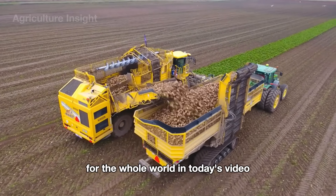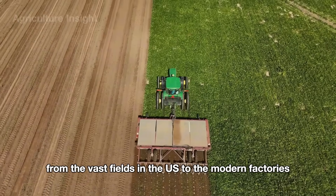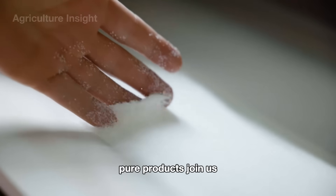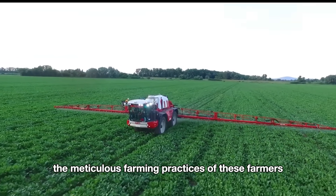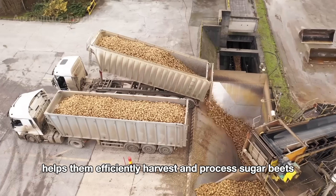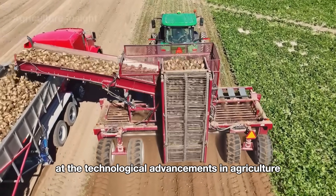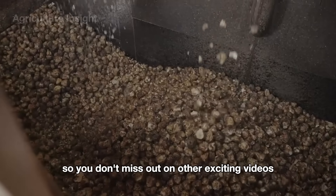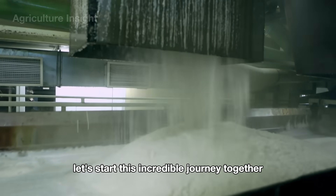In today's video, we're going to explore the amazing journey of sugar beets from the vast fields in the U.S. to the modern factories where they are processed into sweet, pure products. Join us as we discover the meticulous farming practices of these farmers and how high-tech machinery helps them efficiently harvest and process sugar beets. You'll be amazed at the technological advancements in agriculture. Don't forget to like and subscribe to the channel so you don't miss out on other exciting videos. Let's start this incredible journey together.